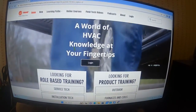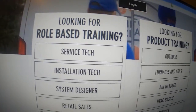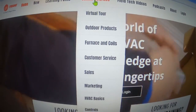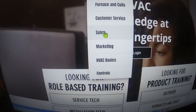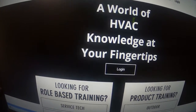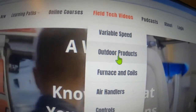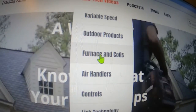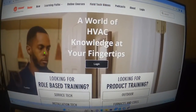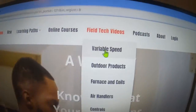And then you're gonna come here. Down here at the bottom, you've got two columns. If you're looking for your role-based training or product training over here. You've got online courses that you can sign up for — outdoor products, furnace, coils, customer service. You just have to sign up, log in, get a username and password. Some of the online courses do charge for that. But a lot of these training videos are gonna be under this column here — variable speed, outdoor products, furnace and coils, air handlers, controls, and link technology. Notice I have not entered a username or password yet. I do not have an account.